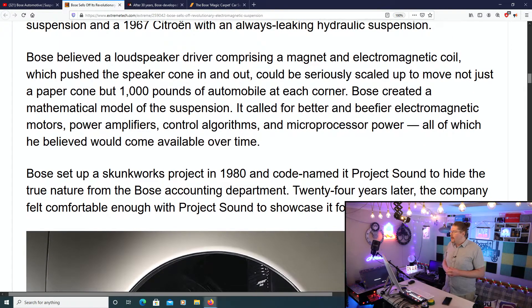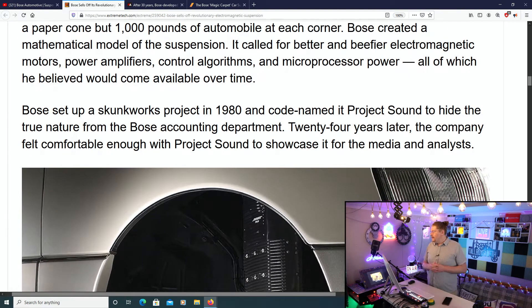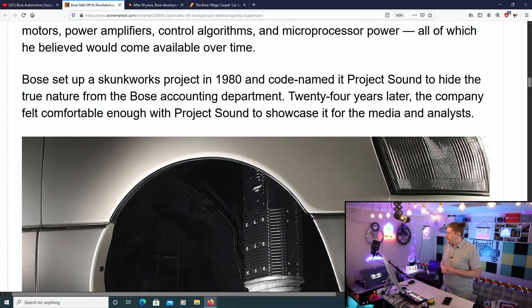Not good at all. Bose believed a loudspeaker driver comprising a magnet and electromagnetic coil, which pushed the speaker cone in and out, could be seriously scaled up to move not just a paper cone, but 1,000 pounds of automobile at each corner. Bose created a mathematical model of the suspension that called for better and beefier electromagnetic motors, power amplifiers, control algorithms, and microprocessing power — all of which he believed would come available over time.